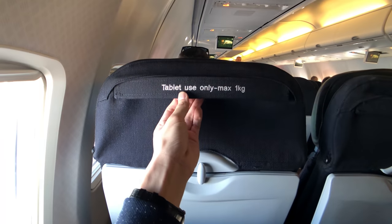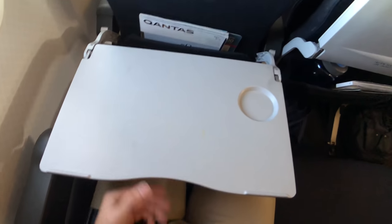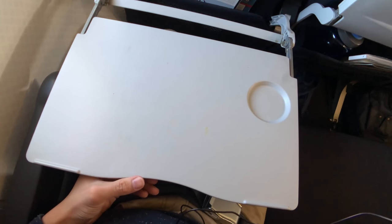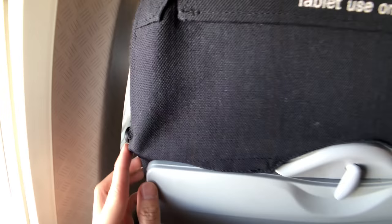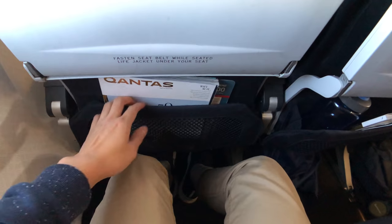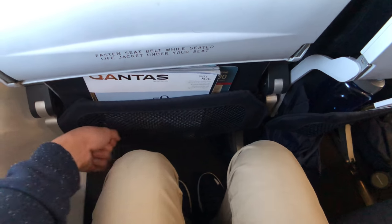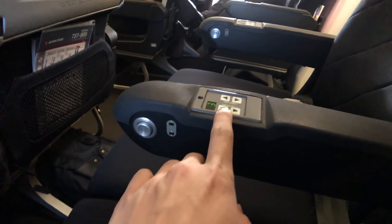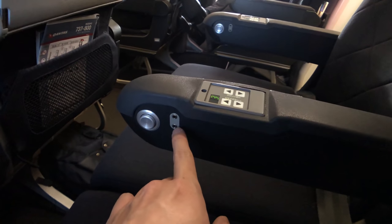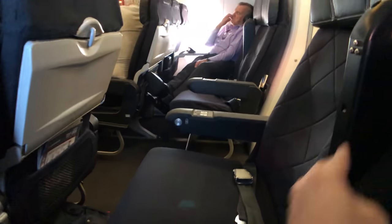Let me quickly show you the seat. Here we have an iPad holder, but they don't provide you an iPad. A very sturdy tray table which you can't fold unfortunately. Here we have a rather useless coat hook, a seat pocket, and a not-so-bad legroom. Here's the classic outlet for the audio channel, next to it a headphone jack, a seat recline button, and if you're lucky you can lift the armrest.